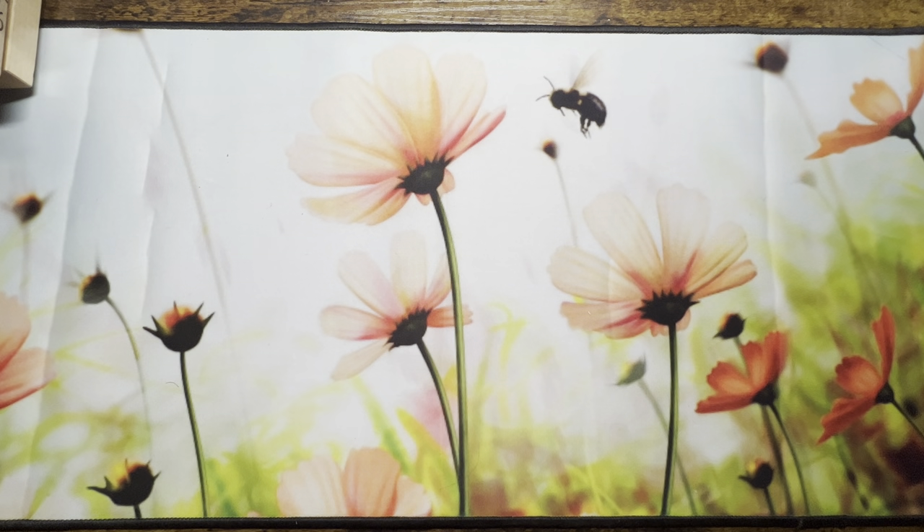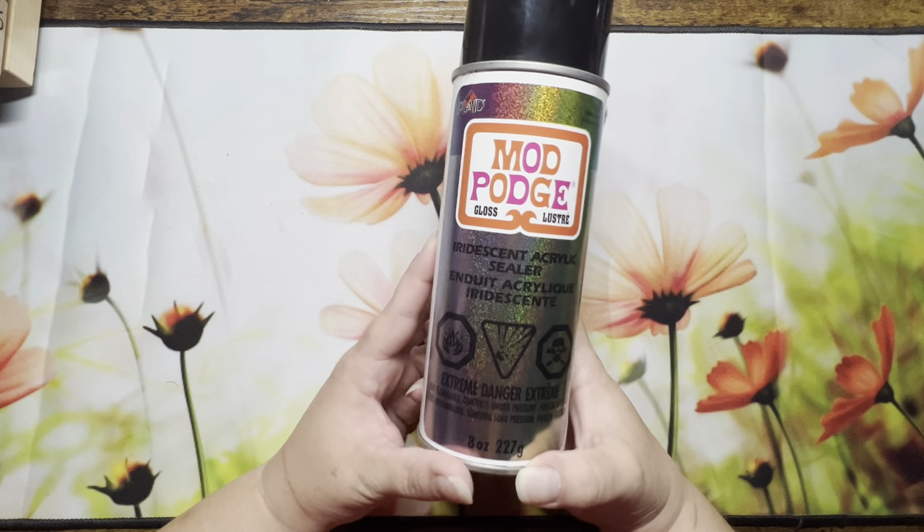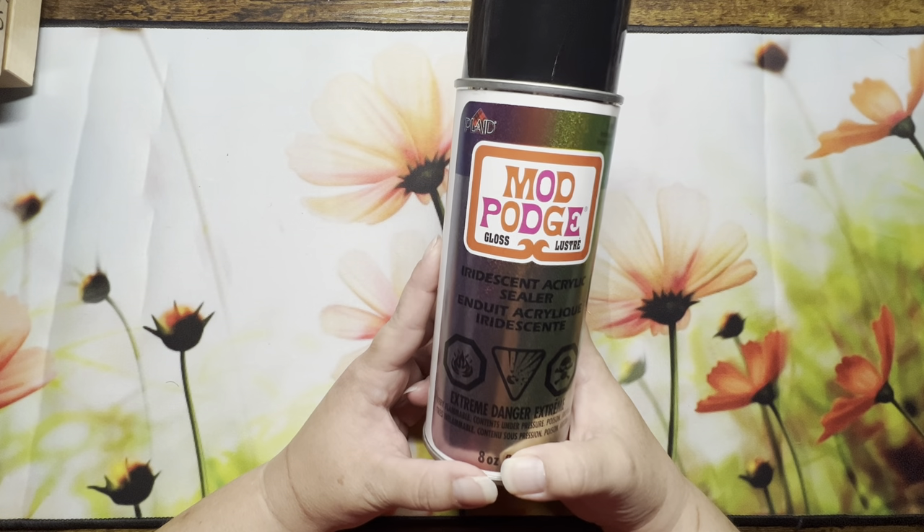The other things I was looking for they didn't have, so that was the end of Michael's. The other items I jumped onto Amazon for. One I'd been watching for a while was this Mod Podge iridescent acrylic sealer.